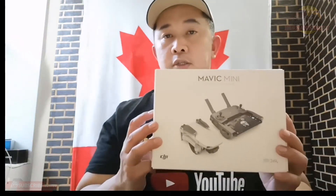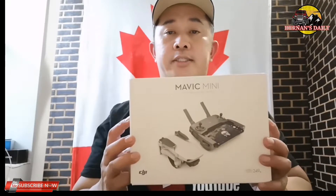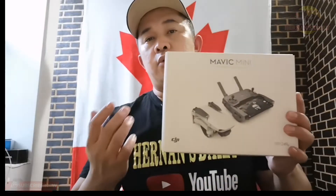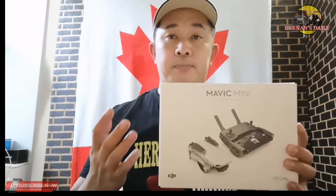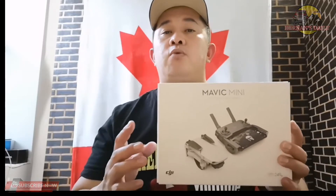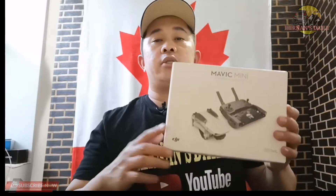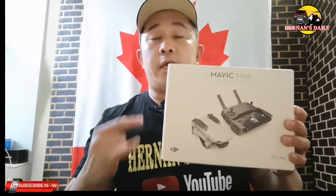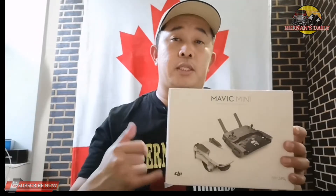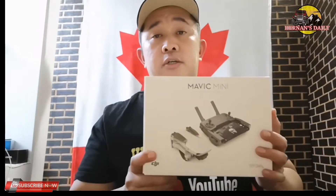The DJI Mavic Mini is only 249 ultralight grams. No need to have a license to operate this one and no need to register with Transport Canada. Here in Canada, there's a law that if you fly a drone above 250 grams, you need to register it and get a license. Because if you don't get one and you violate that law, you can be fined worth $1,000 Canadian dollars up to $3,000 if you are caught by authorities. So that's one of the reasons why I decided to buy this ultralight 249-gram drone — no need to provide any licenses and no need to register it.